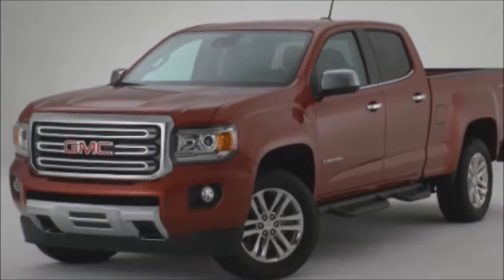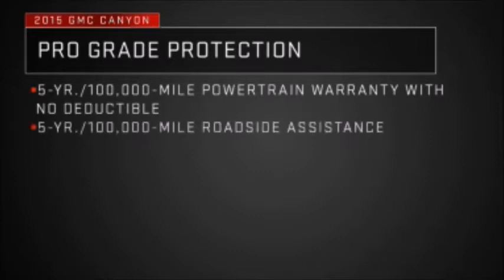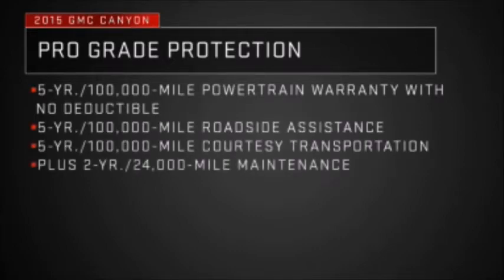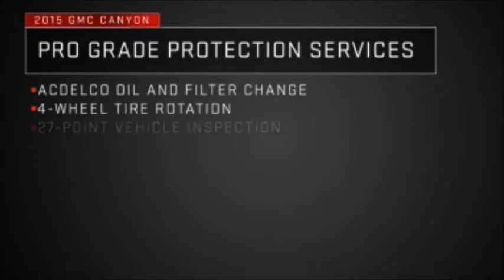GMC offers Canyon customers the best pickup coverage in America. Pro-grade protection starts with the already impressive five-year, 100,000-mile powertrain warranty with no deductible that includes roadside assistance and courtesy transportation. It then adds up to four service visits in the first two years or 24,000 miles, whichever comes first. Covered services include an ACDelco oil and filter change, four-wheel tire rotation, and 27-point vehicle inspection.